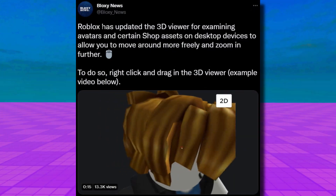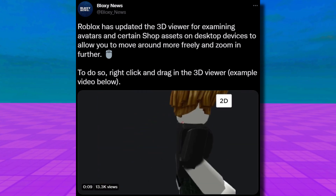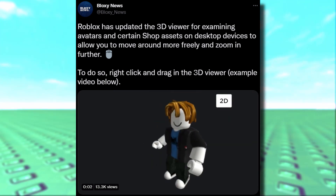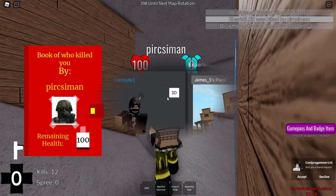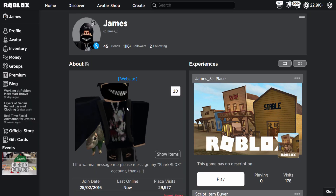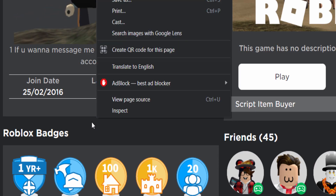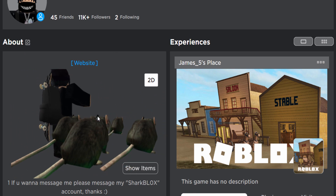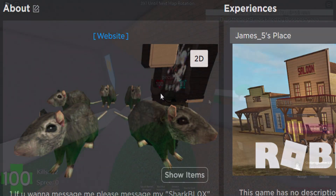Another update from Bloxy News: Roblox has updated the 3D viewer for examining avatars and shop assets on desktop, allowing you to move around more in 3D and zoom in further — right-click and drag in the 3D viewer. This one looks pretty interesting. Basically, you right-click and you can zoom into your avatar in really weird places, and you can right-click and drag to move your avatar around and position it differently.